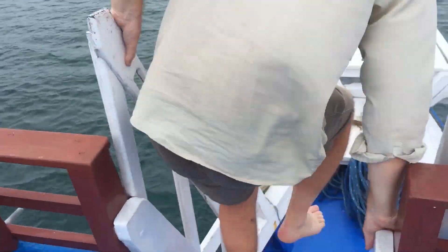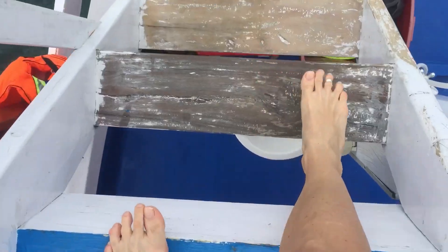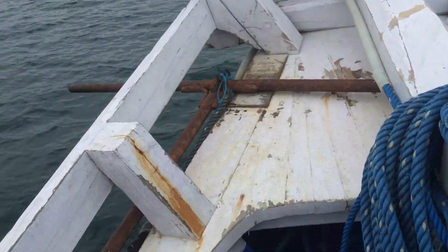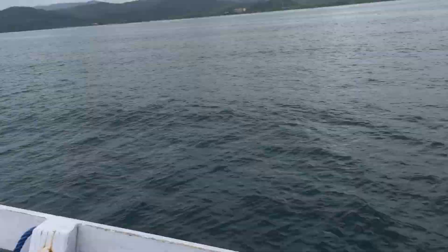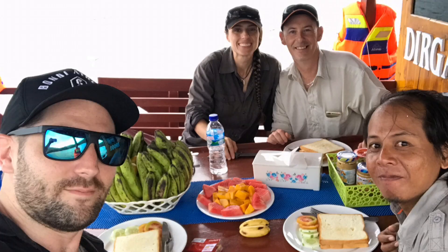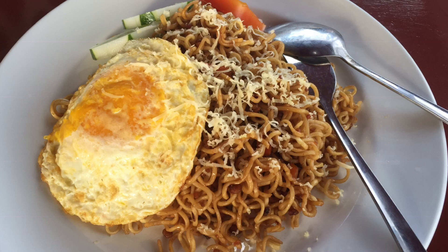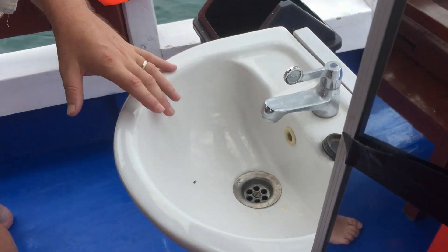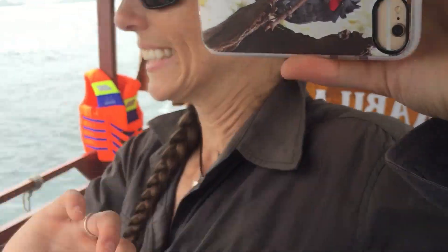Now we go downstairs — careful not to slip. This is the front of the boat where the anchor is. This has been the breakfast table. We have breakfast here every morning. We've got coffee, tea, hot water in that urn, and an esky. There's a wash basin just here for convenience — you know, brushing teeth, all that sort of stuff.